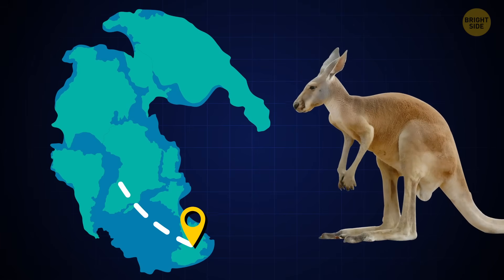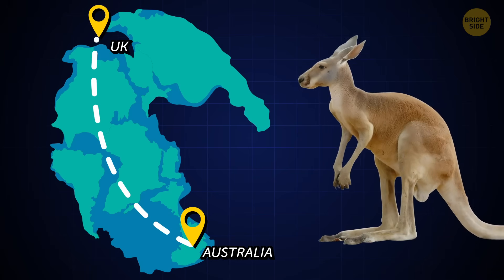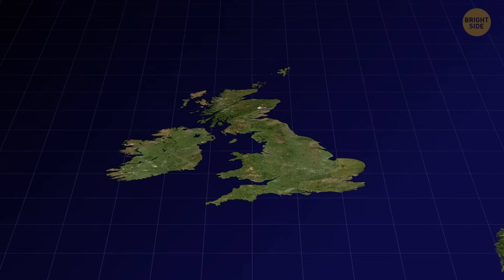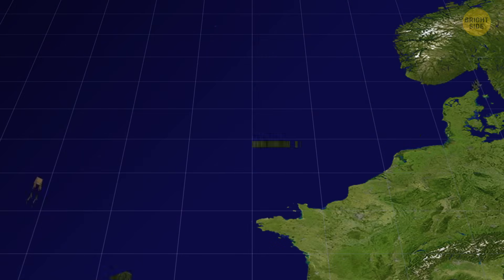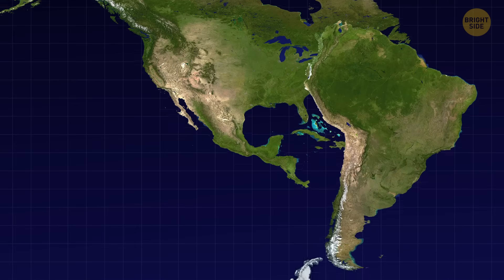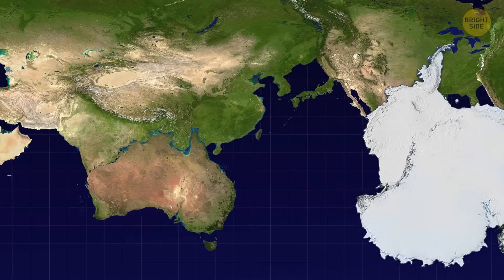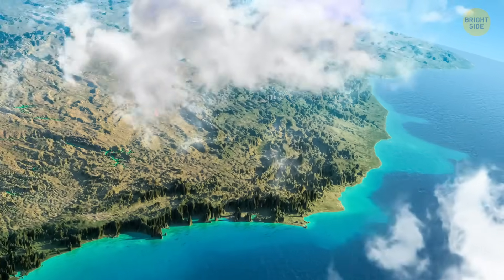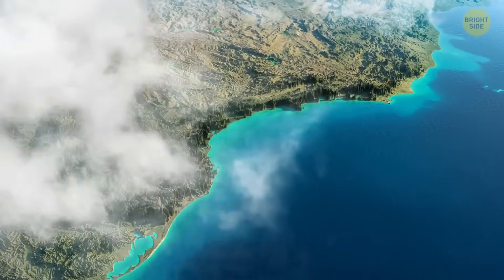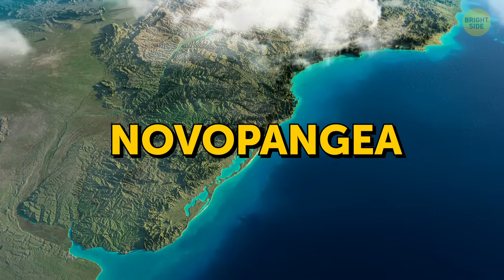So kangaroos could easily migrate from Australia to the UK if they feel like it, but the latter might be accidentally crashed while all the continents merged together. The Americas would collide, Antarctica would drift to them, and it all will merge with the already collided Africa-Eurasia. In this scenario, one large ocean and one large continent will appear — namely, Novo Pangea.